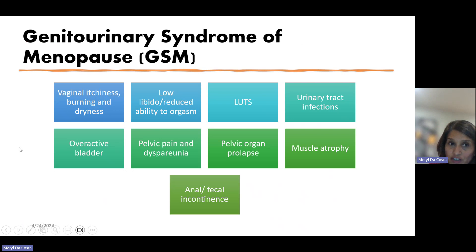The genitourinary syndrome of menopause includes symptoms such as vaginal itchiness, burning and dryness, lower libido, reduced ability to orgasm, lower urinary tract symptoms including urinary incontinence, overactive bladder, and urinary tract infections, as well as pelvic pain and dyspareunia, pelvic organ prolapse, muscle atrophy, and fecal incontinence.